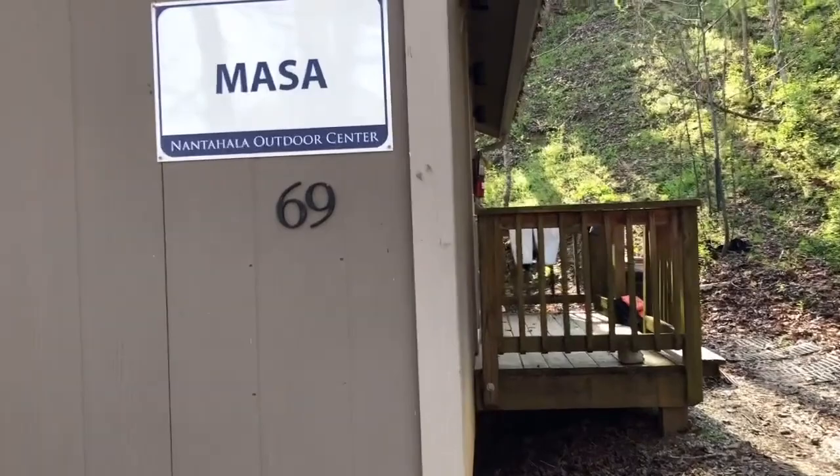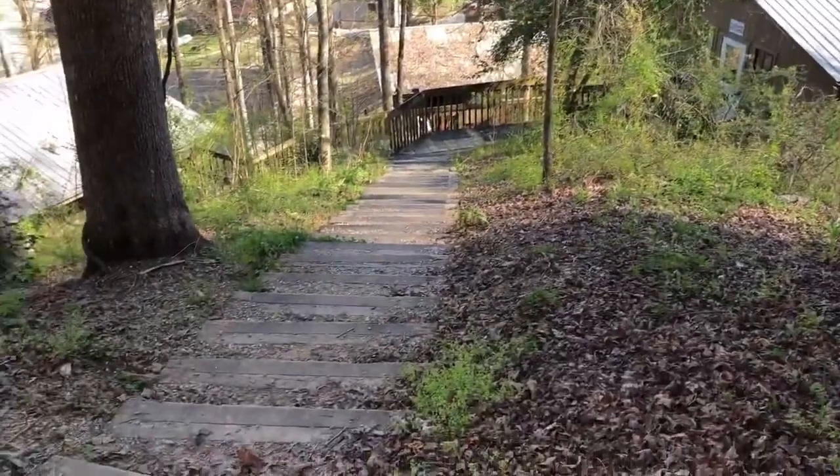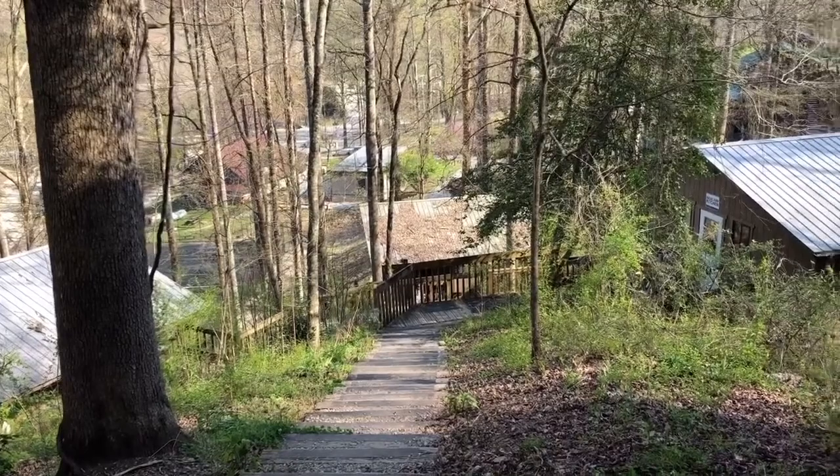The room I'm in is called Mesa. You have to realize it's a hike just to get up here. This is near the top, almost the very top. Way down there is the highway, and that's where I was talking to you in the last video.